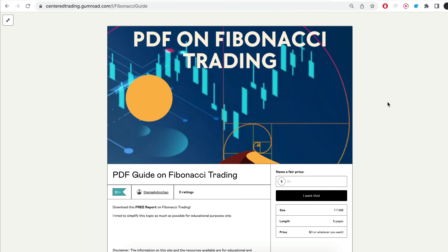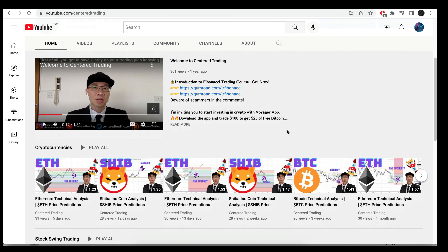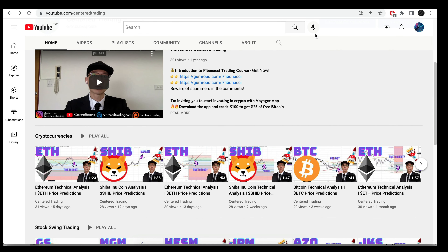Hi everyone, John here. I recently put together a PDF on Fibonacci Trading — you guys can check out the link in the descriptions below, I'll put it in the comments. Have you subscribed to our YouTube channel? We go over setups in cryptocurrencies as well as US equities to help you grow your account. Subscribe now and hit that notification button.